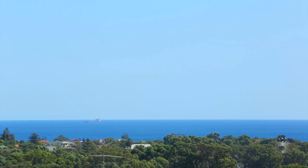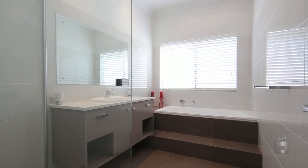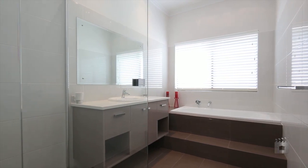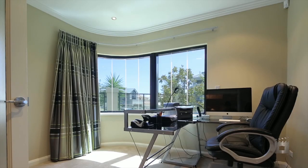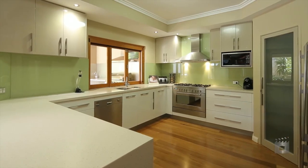Step inside and discover a flowing residence of four double bedrooms, three immaculate bathrooms, a study, double garage and endless living space. The kitchen is situated on the ground floor and is well appointed,